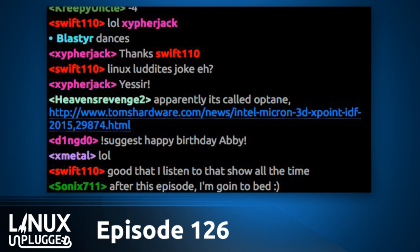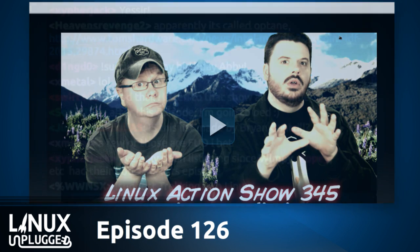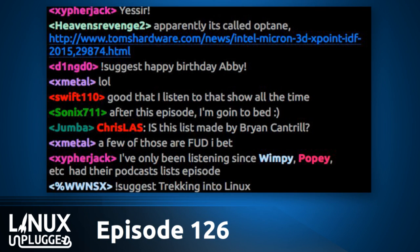Towards the end of the show, I'm going to own up to what I thought was going to happen in 2015. We made predictions on Linux Action Show episode 345, and I pulled out some of those predictions. I'm going to play them back and see how I did for 2015. It's on record, so I've got to do it.